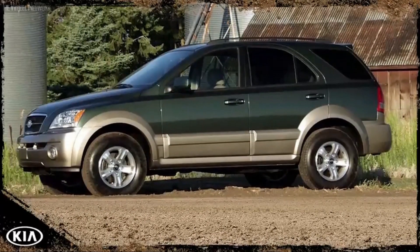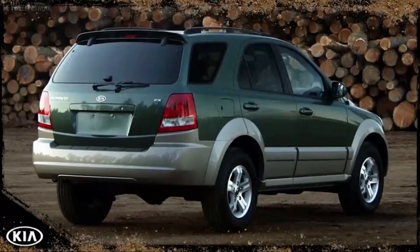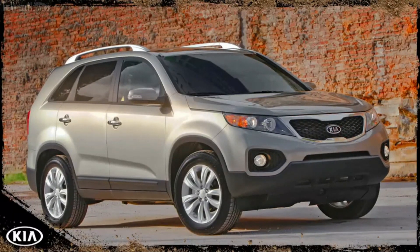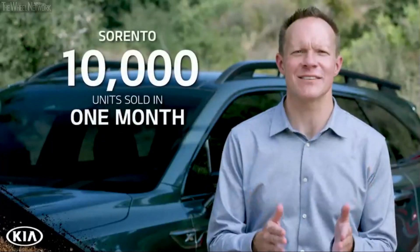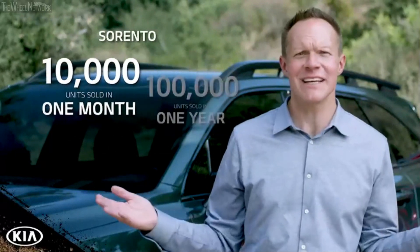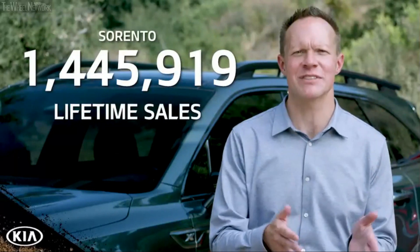When the first generation Sorento was launched back in 2002, it powered its way into a new segment of mid-size SUV consideration lists — one commonly filled with Toyota, Ford, Honda, and Chevrolet. Our 2011 Sorento, the first vehicle produced in our then-new factory in West Point, Georgia, started the story that was confirmed by the 2011 Optima, also built in Georgia — that design and refinement matter and Kia was a brand on the rise. The Sorento went on to become the first Kia to sell 10,000 units in a single month, the first Kia to sell 100,000 units in a single year, and today nearly 1.5 million Sorentos have been sold.